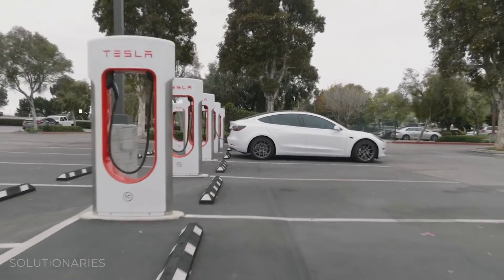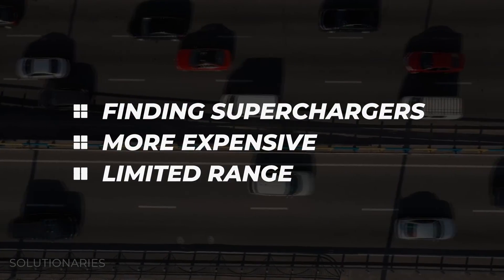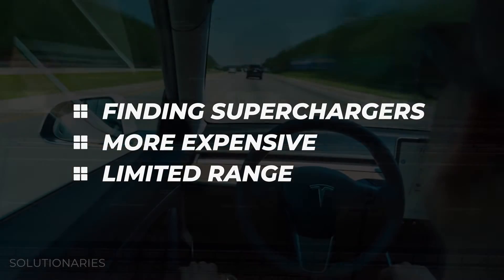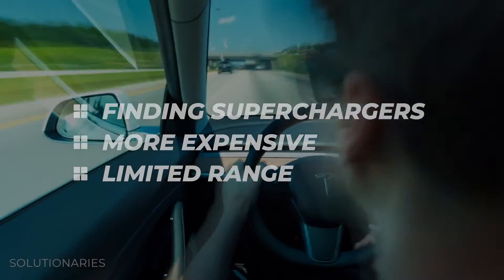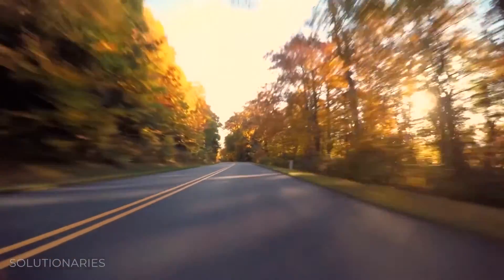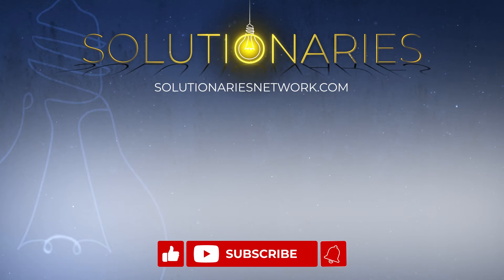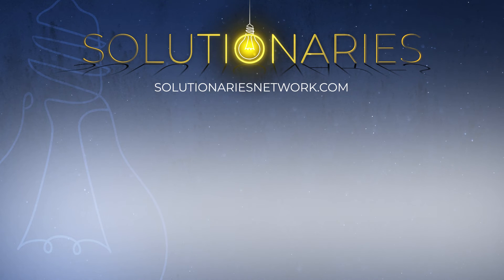For now, the limitations of EVs are finding superchargers, higher prices compared to combustion-engine vehicles, and range concerns for long trips. But the future for this quickly evolving technology is bright. There's a lot to discuss — drop a comment below and subscribe to stay up to date with Solutionaries.